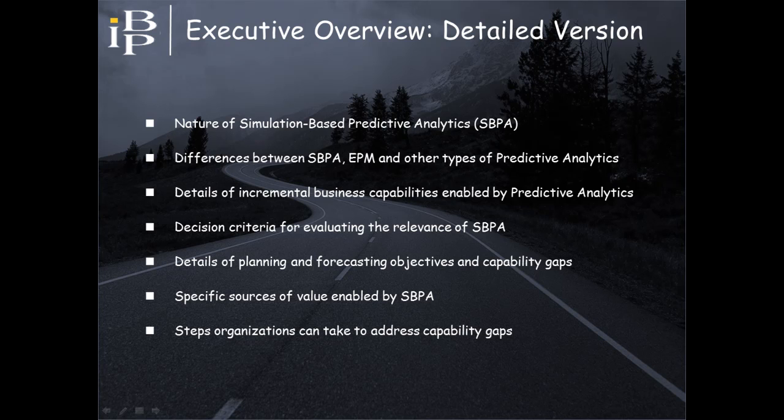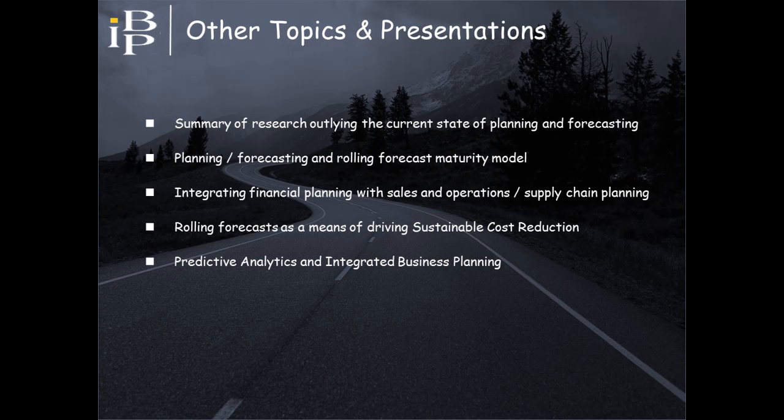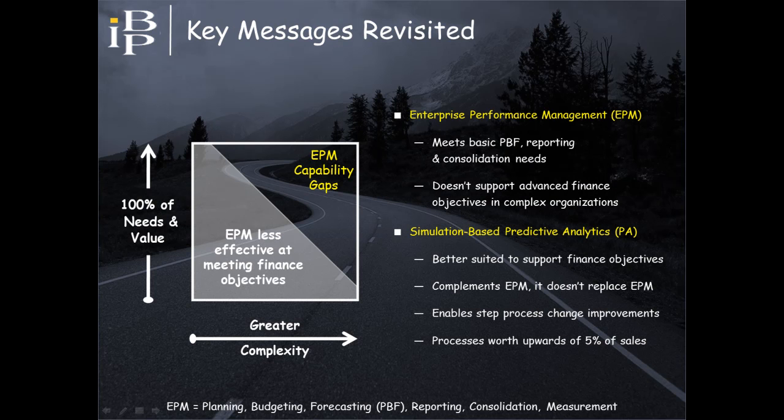If the issues raised in this presentation are relevant to your organization, one next step would be to view the detailed version of this executive presentation, which provides more in-depth discussion. Also available from the IBP Collaborative are other self-running presentations addressing additional topics. The key takeaway is that EPM, while an essential tool, will not always be sufficient to fully support all finance objectives. Predictive analytics is a significant addition to the finance tool bag and should be something to which forward-looking finance executives devote increasing attention.